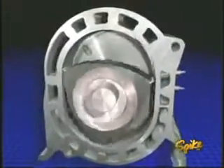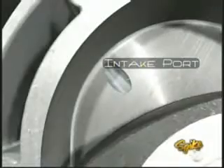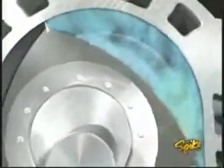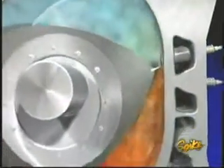As the rotor moves inside the housing, it creates three chambers that expand and contract, producing a pumping action. As a tip of the rotor passes over the intake port, the fuel-air mixture is drawn into the chamber. Another tip seals off the chamber, and the rotor starts to compress the mixture. The compressed mixture is then ignited by a pair of plugs to ensure a uniform burn.